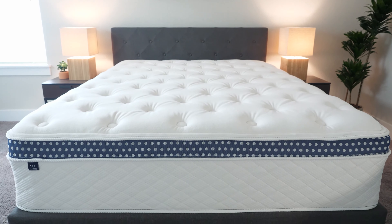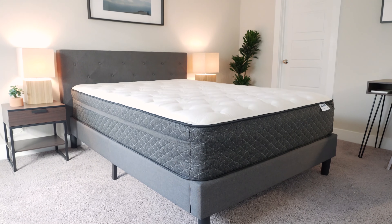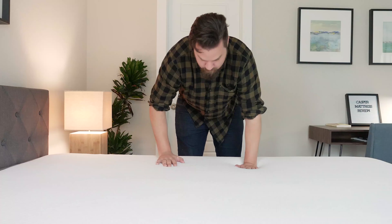Hey guys, Martin here for Mattress Clarity. As we get older, it can be more difficult to fall asleep, and especially if you're elderly, you might have trouble with insomnia, some pain issues like fibromyalgia or arthritis. If you find the right mattress for you, you can go a long way in getting good, proper sleep. I want to talk about my five favorite mattresses for the elderly and help you find the right fit for you. Let's get started.